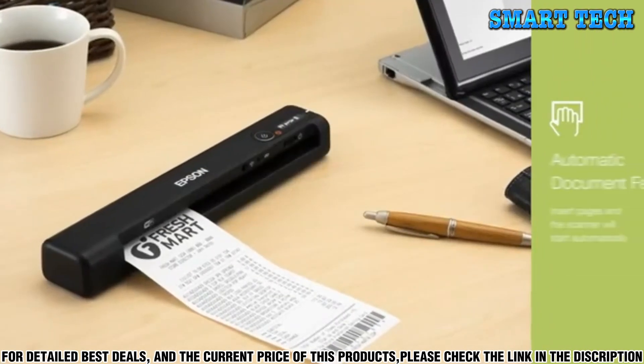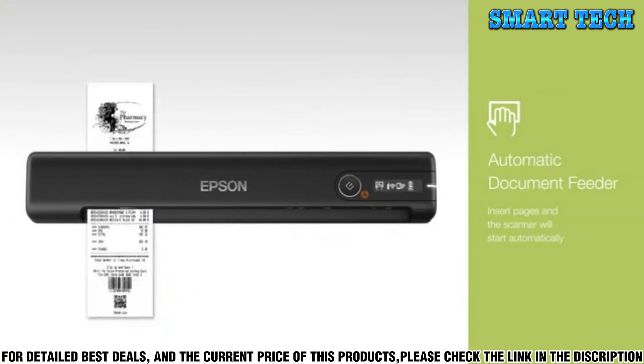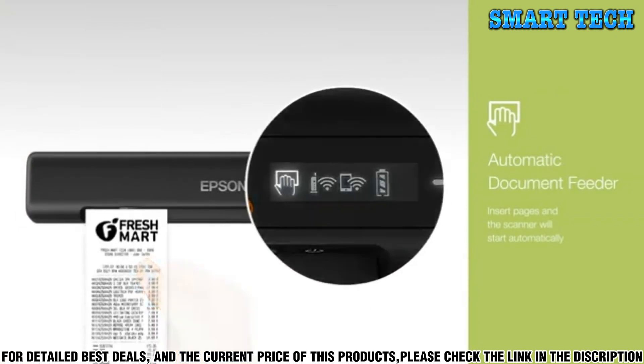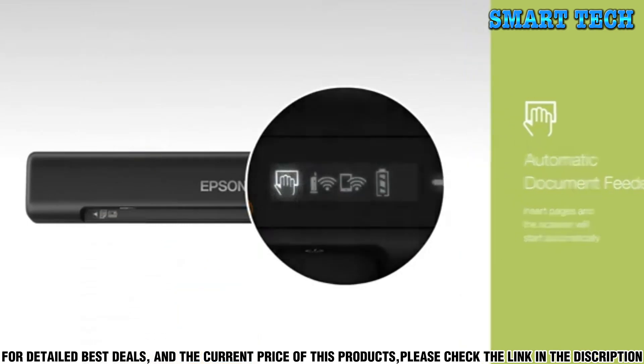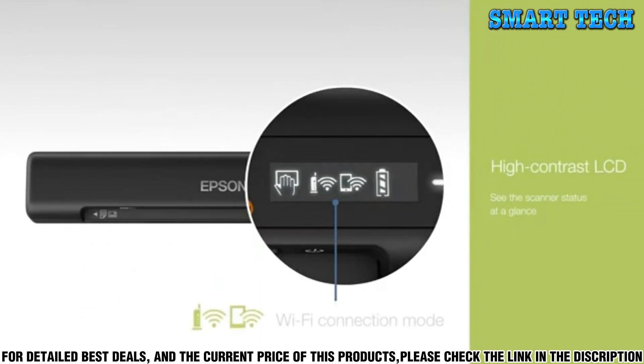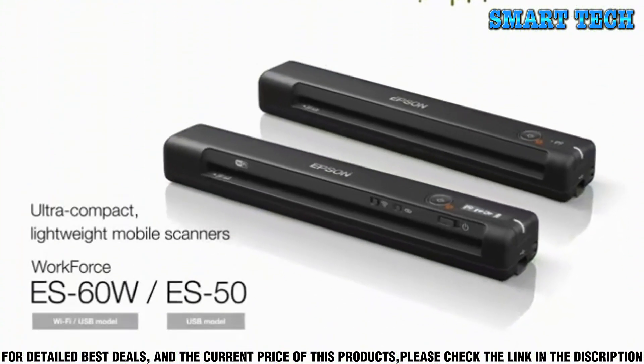The Epson Workforce ES50 is also incredibly versatile, with support for multiple file formats including PDF, JPG, TIFF, and more. It offers a variety of scan-to options, including USB, email, and cloud storage. And with its easy-to-use LCD display, you can effortlessly scan and save documents with the touch of a button.